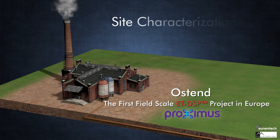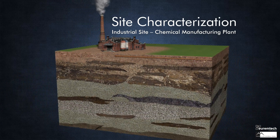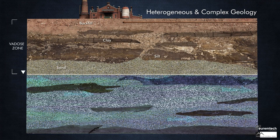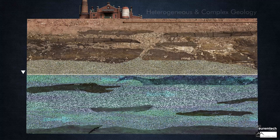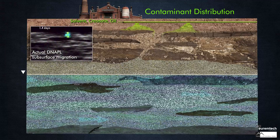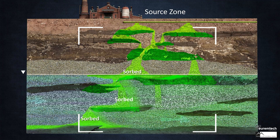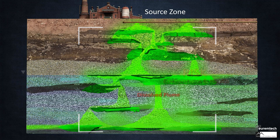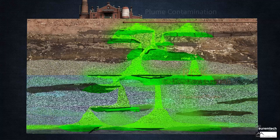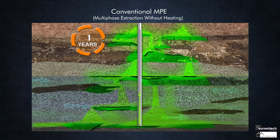Our first project is a large creosote site. The site is characterized by complicated geology with multiple layers of varying lithology. Each lithology has its own unique hydraulic, thermal, and electrical properties. The soil is contaminated with over 50 different chemicals. The contaminant distribution in the soil is even more complex than the geology, making it impossible to remediate using conventional multiphase extraction technologies.